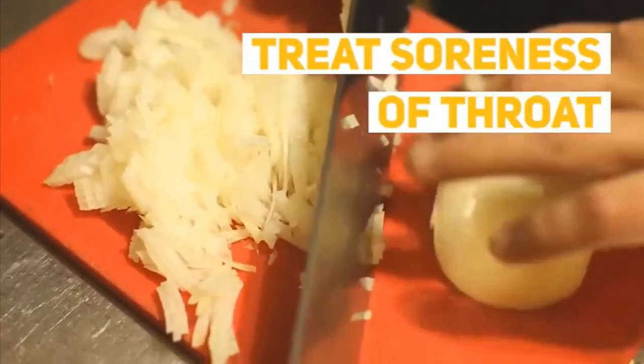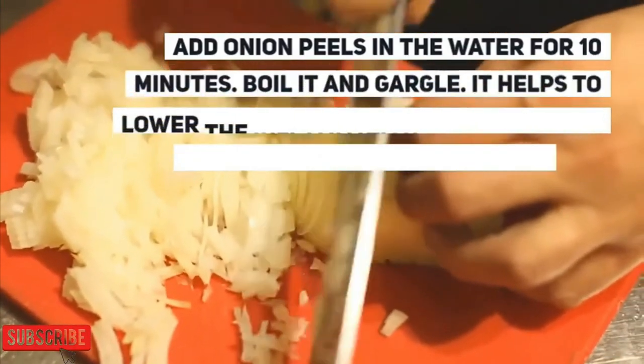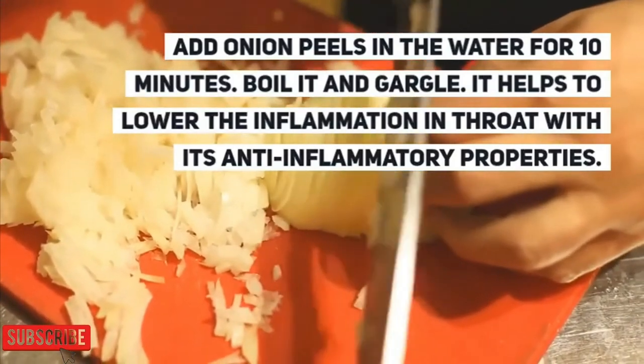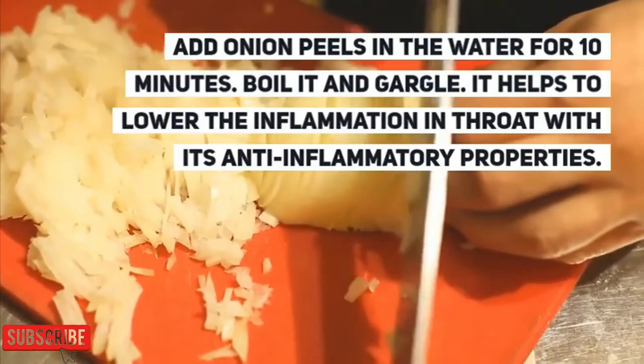Onion skin can help treat soreness of the throat. Add onion peels to water, boil for 10 minutes, and gargle it. This helps to lower the inflammation in the throat due to its anti-inflammatory properties.